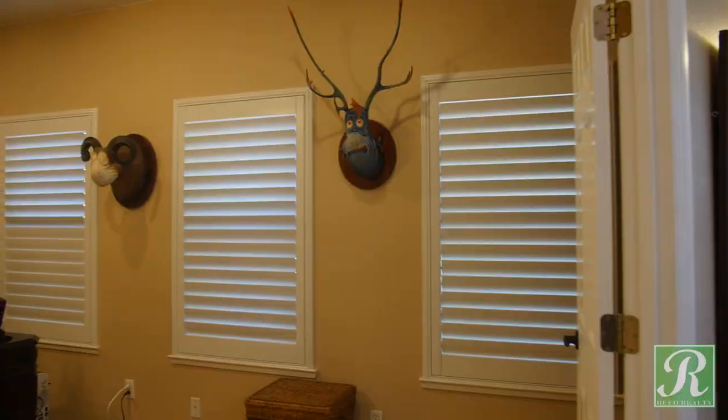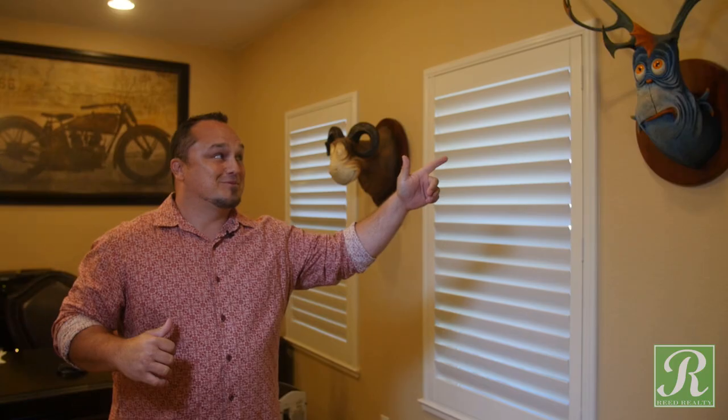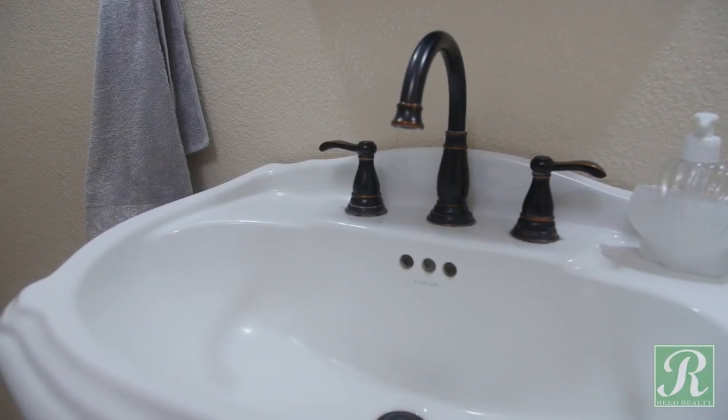The Dr. Seuss heads — those don't come with the house, but they're pretty sweet. Let's head over this way. You'll see a bathroom over here, but the most important part of the house is the kitchen.